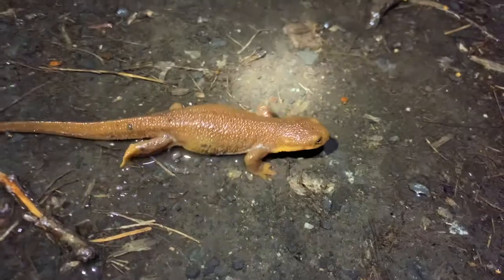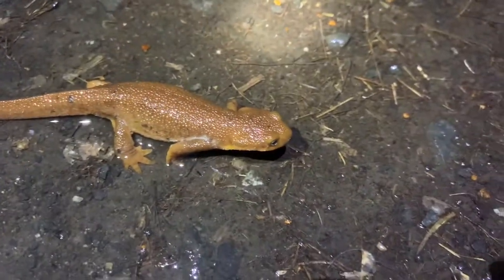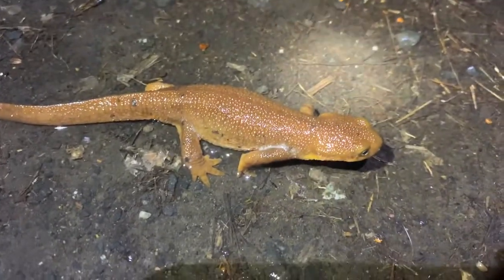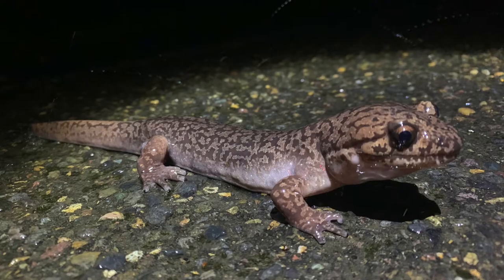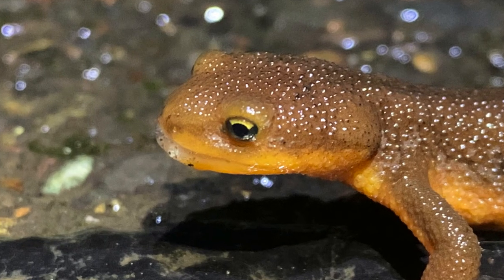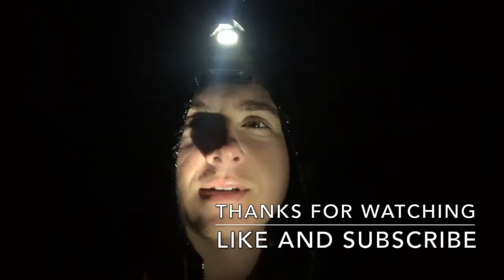I'm walking back to the car now, so this is probably going to be the last herp of the night — rough-skinned newt. I found two pretty good places to go look for herps at night. Awesome. That is going to do it for me here in Oregon — my third video here. You saw a ton of stuff in this video: two snakes in the beginning, some torrent salamanders, that huge giant salamander, some newts, and Pacific tree frogs. Thanks for watching.